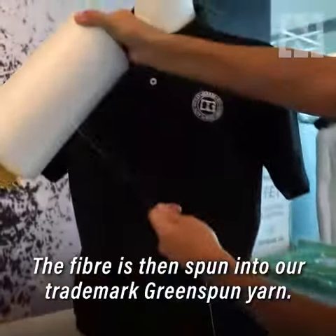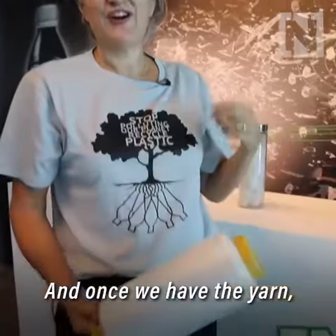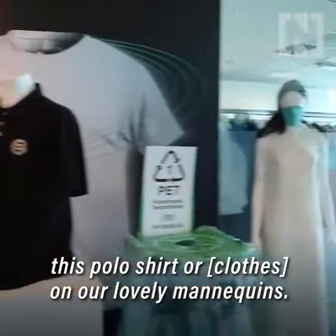The fiber is then spun into our trademark green spun yarn and once we have the yarn we can turn it into products such as my t-shirt, this polo shirt or our lovely mannequins.